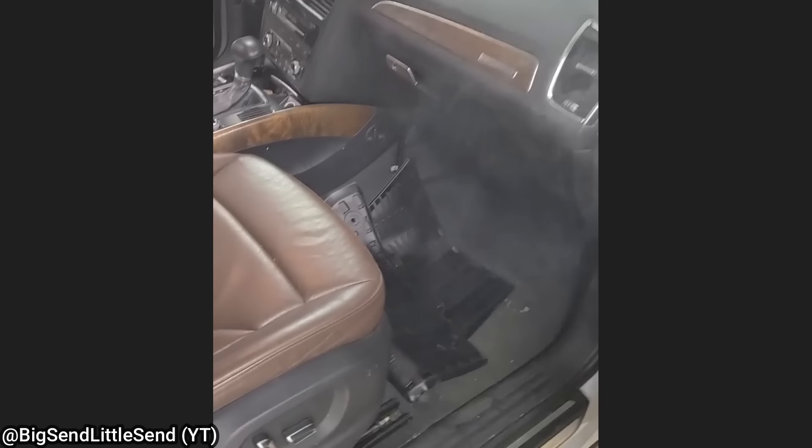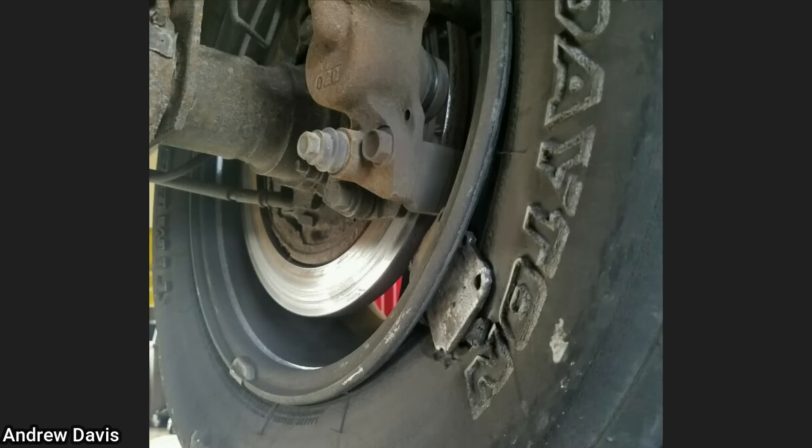When this Audi came in for a suspension concern, the technician noticed all of the smoke coming from the dashboard. The technician said the customer recently installed an aftermarket radio which they had wired into the HVAC blower module.